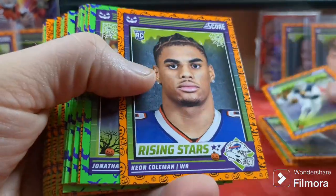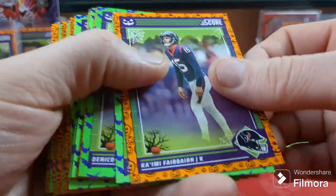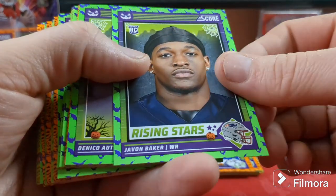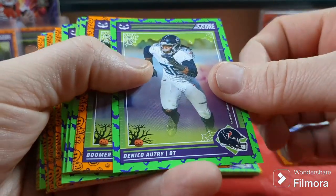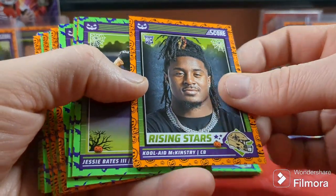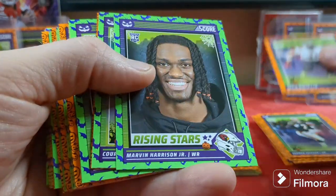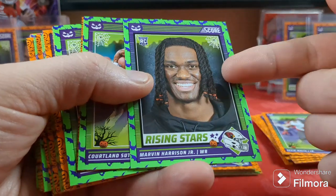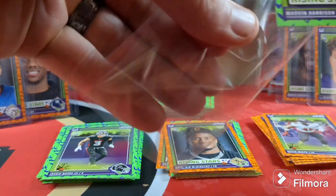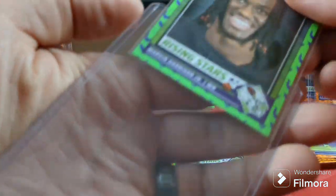So we got Dak Prescott. Got a rookie — Keon Coleman. Jonathan Allen — two of them. Fairbairn — three of those. Javon Baker. Denykay Autry. Boomer Sison. Kool-Aid again — I wonder if that's the second parallel. Bates. Devin White. There we go — Marvin Harrison Jr. on the bats parallel. I have both parallels now. I'll throw both of them up on eBay and see what I can get.